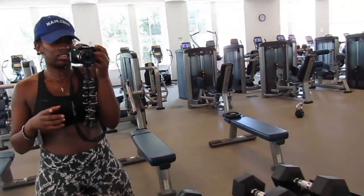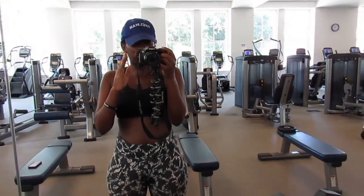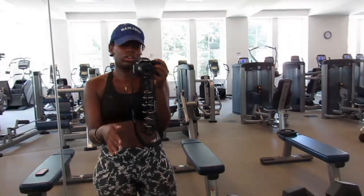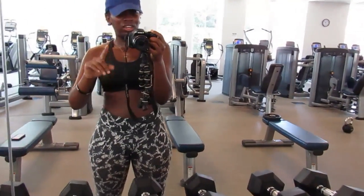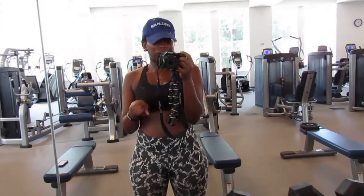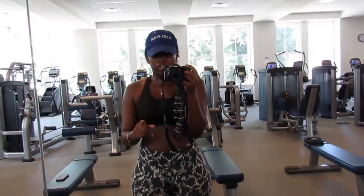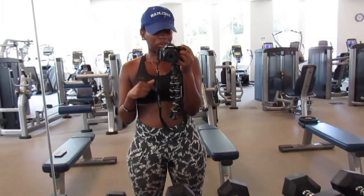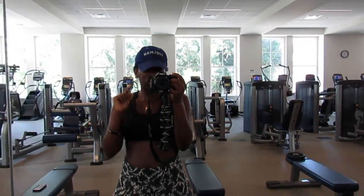This is the last workout of the circuit: 25 ab raises. After this, you go back to the top and do everything four times total. The only change in rounds two, three, and four is that I'm going to use a 40-pound kettlebell instead of 30 for the squats, because I think I need more weight on my legs for that one. Other than that, that's the workout!